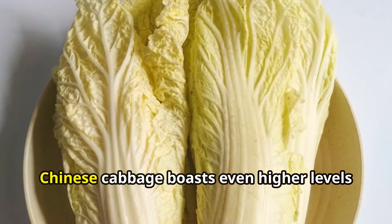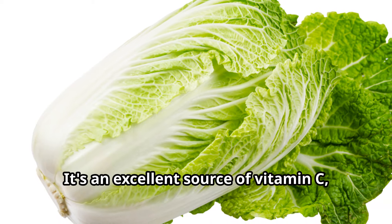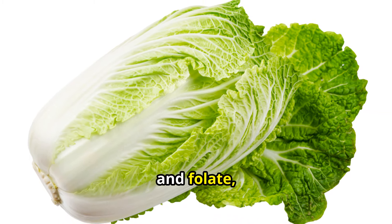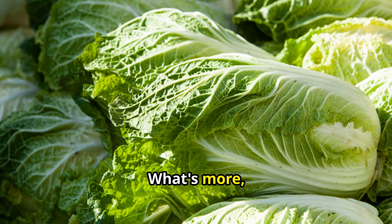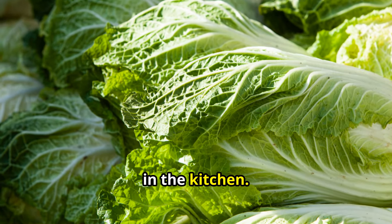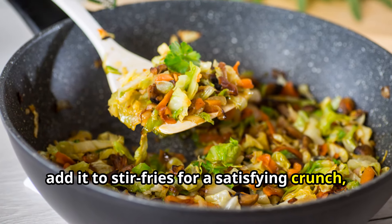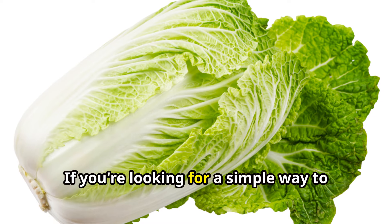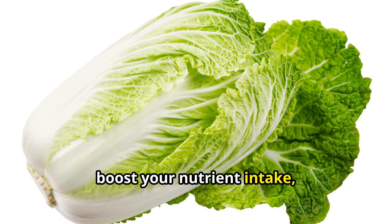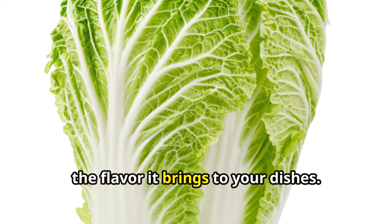Compared to regular cabbage, Chinese cabbage boasts even higher levels of vitamins and minerals. It's an excellent source of vitamin C, vitamin K, and folate — a B vitamin essential for cell growth and development. Chinese cabbage is also incredibly versatile in the kitchen. You can enjoy it raw in salads, add it to stir fries for a satisfying crunch, or even use it as a low-calorie wrap alternative. If you're looking for a simple way to boost your nutrient intake, give Chinese cabbage a try — you'll be amazed by its versatility and the flavor it brings to your dishes.